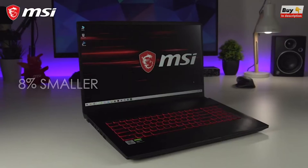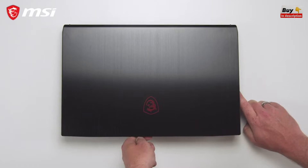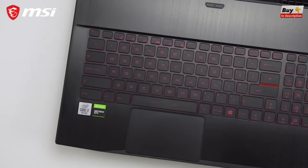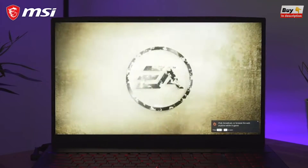The GF75 is 8% smaller, 16% thinner and 15% lighter than the average gaming laptop. It weighs just 2.3 kilograms and has a modern brushed aluminium finish on the top and around the keyboard and trackpad, and it packs a 17.3 inch full HD IPS level display.